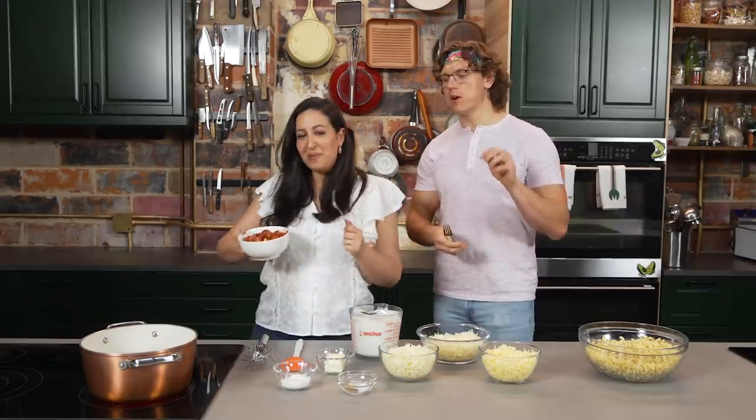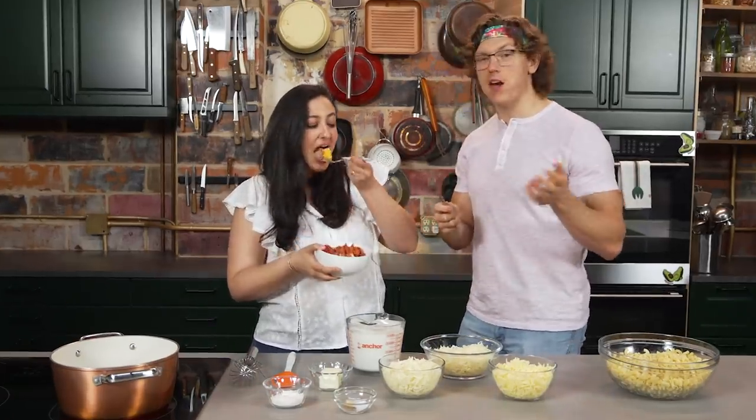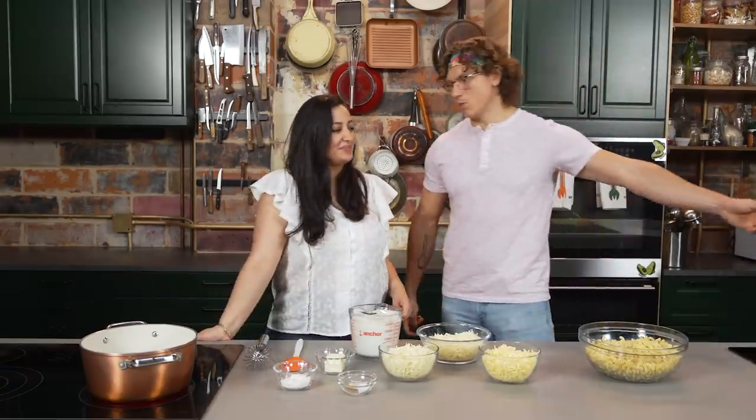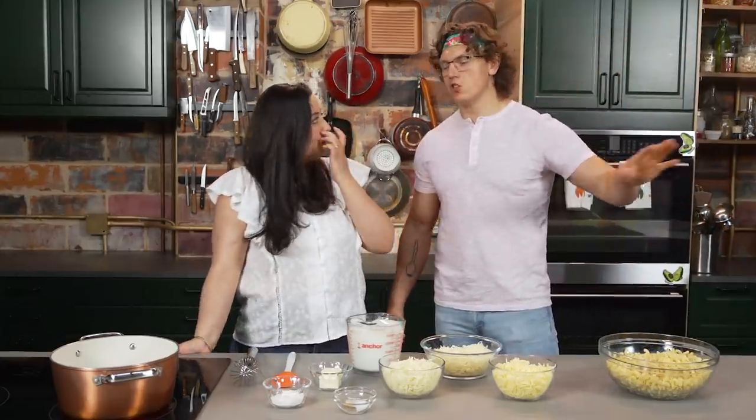I would come home from school and my grandma would go, 'Josh, do you want some sausages?' And I'd be like, yeah, I want some sausage, Granny. Then she'd microwave me some Hebrew Natties. That's delicious. It is, it's perfect.